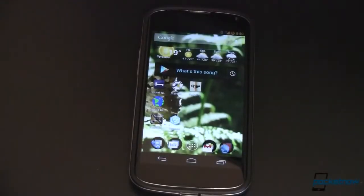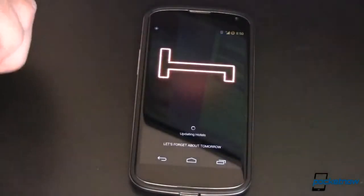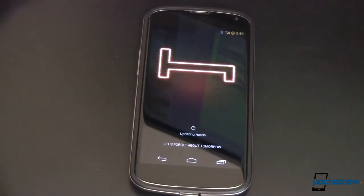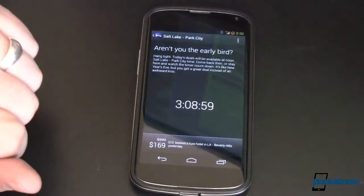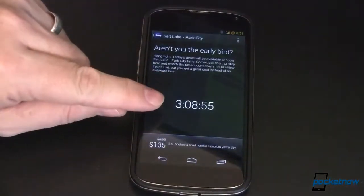We decided to break this up into a few different categories. The first one is Travel. The first Travel app is called Hotel Tonight. This app comes highly recommended from Michael Fisher, who says he goes into New York City and finds amazing deals on really high-end hotels at the last minute. There is a catch though — you have to wait until the last minute.